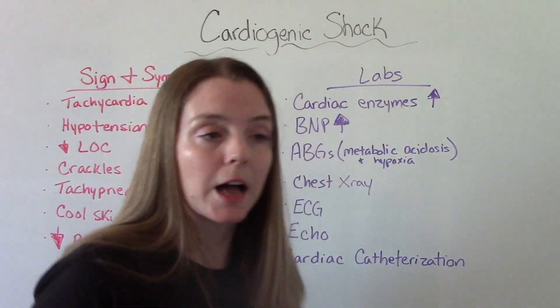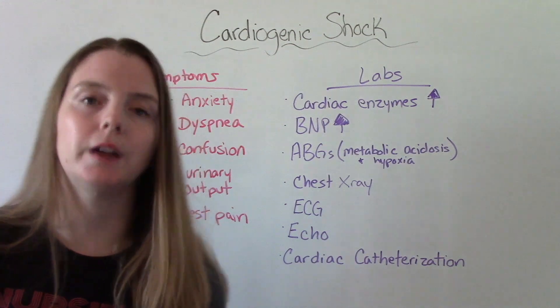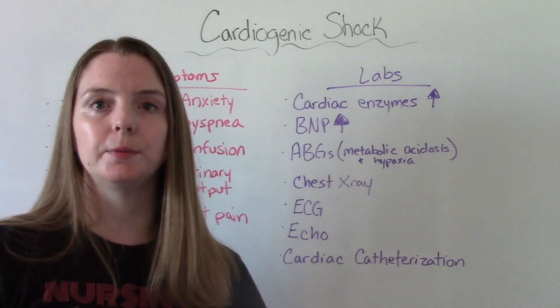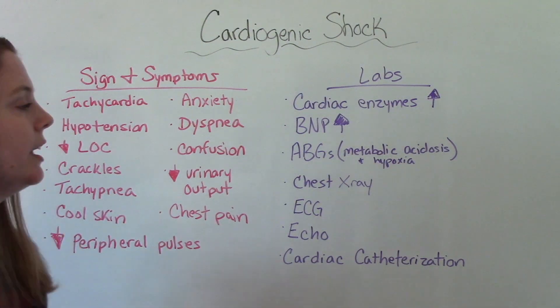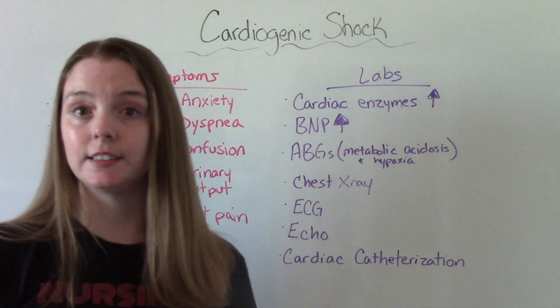Some important labs we want to get on these patients: cardiac enzymes, specifically BNP, are going to be elevated because they show stress and damage to the heart. ABGs are going to be reflective of an acidotic condition — the patient is probably going to be in metabolic acidosis and show signs of hypoxia.